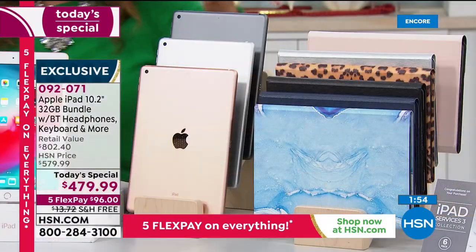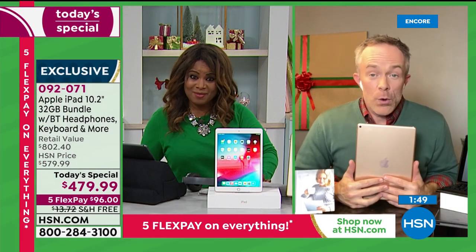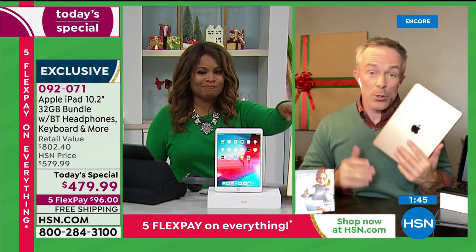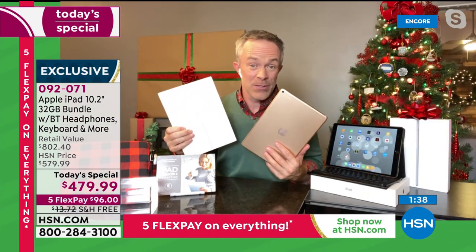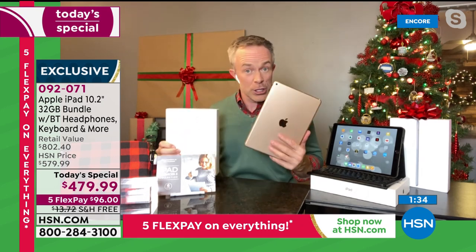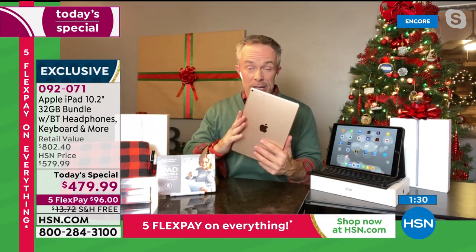Bill says he's not surprised we're getting limited already because these do sell themselves. People are looking for that Apple eighth generation — we have it. You can walk into the Apple store with this even though you got it at HSN. They don't care that you're two flex payments in — they want you to be a happy user and they stand by the product.